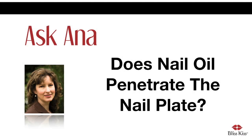Hey everyone, this is Anna and today's article from nailcarehq.com is called 'Does Nail Oil Penetrate the Nail Plate?' This is an article that I wrote about four years ago, and it's 2017 right now, so let me just jump right into this. I ended up writing it as a letter.